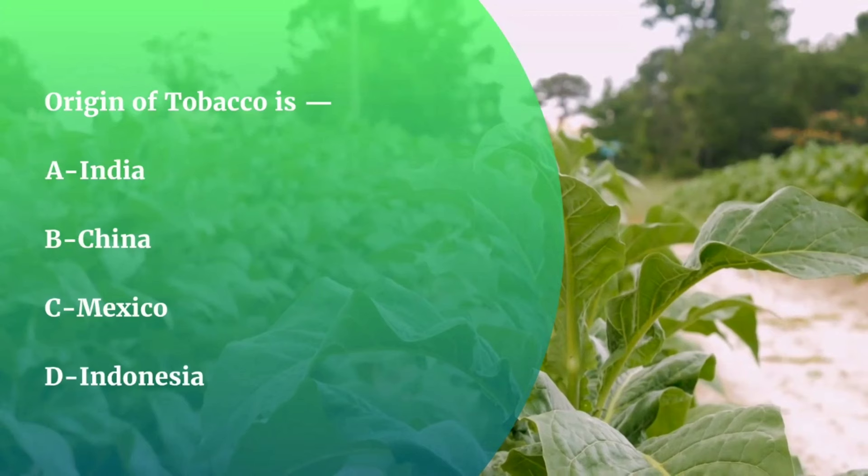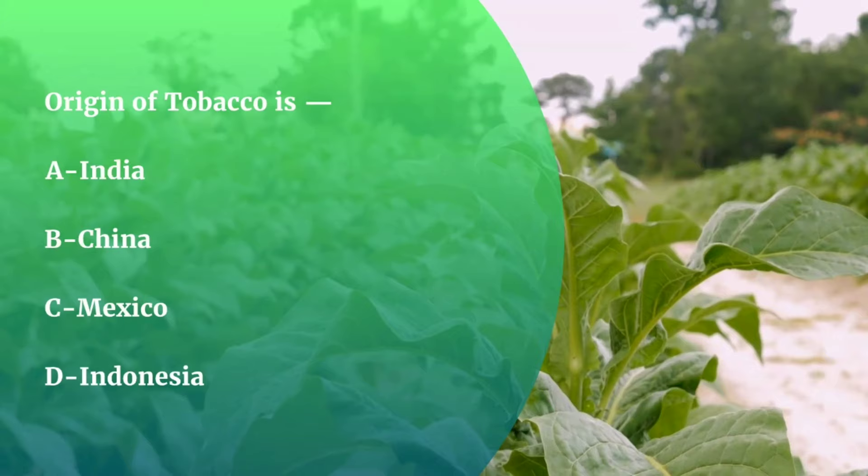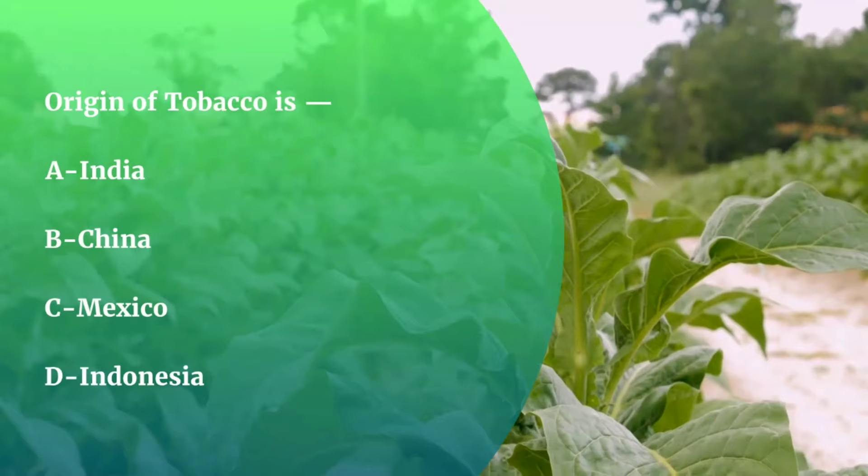Question number 48. Origin of tobacco is — India, China, Mexico, or Indonesia? The correct answer is Mexico.